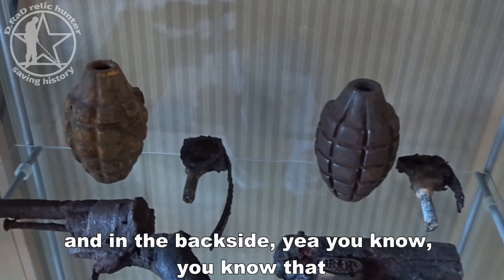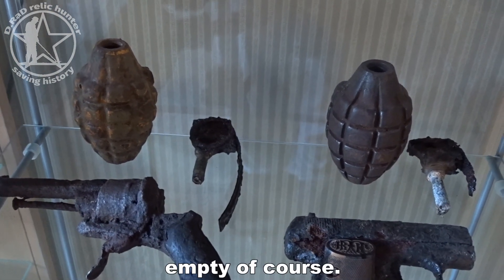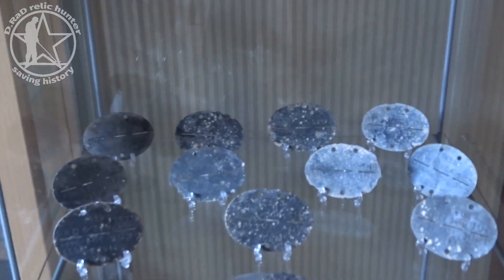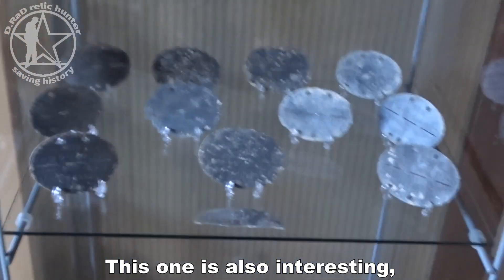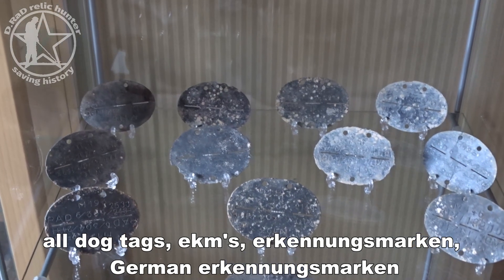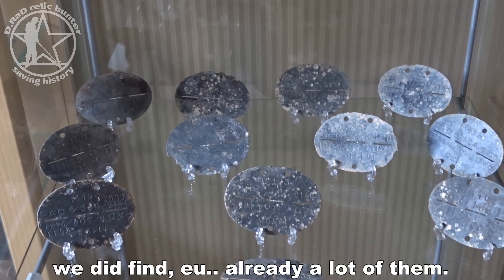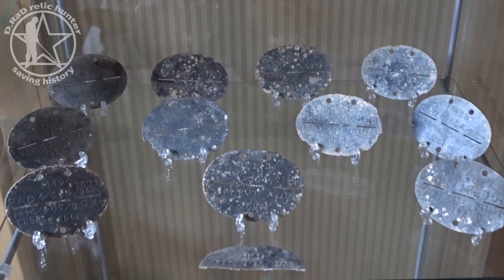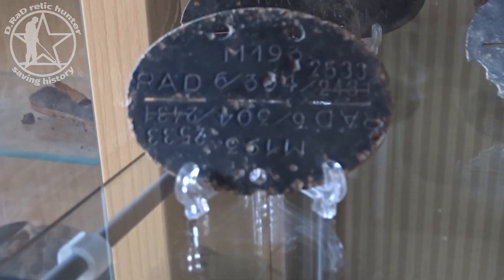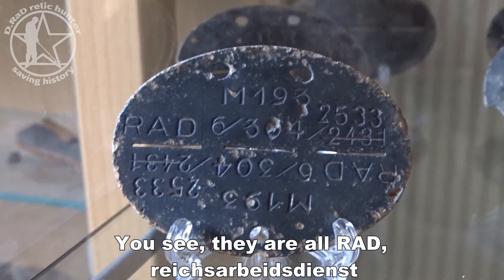There's also a very small pistol and a magazine — I think it's from a Colt 45. On the back side are some US pineapple grenades, empty of course. This next section is also interesting: all dog tags — AKMs, or Kennungsmarken — German Kennungsmarken — a lot of them. We've found a lot already. They are all RAD — Reichsarbeitsdienst.